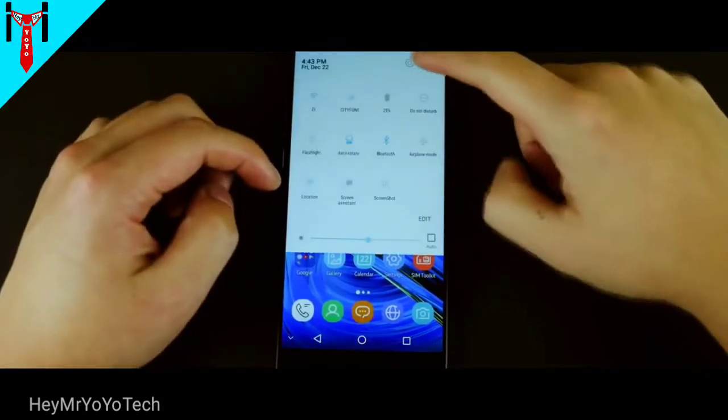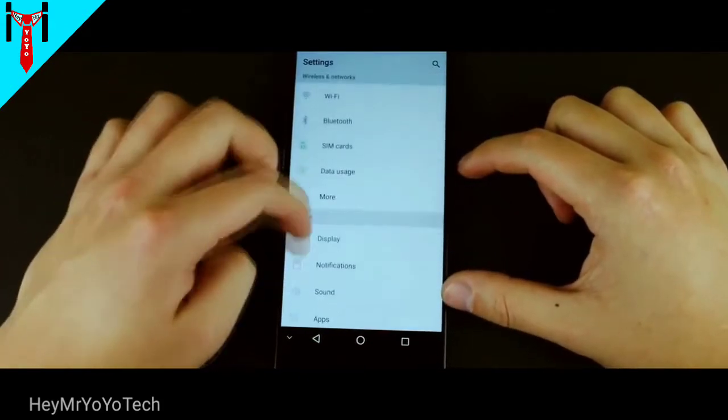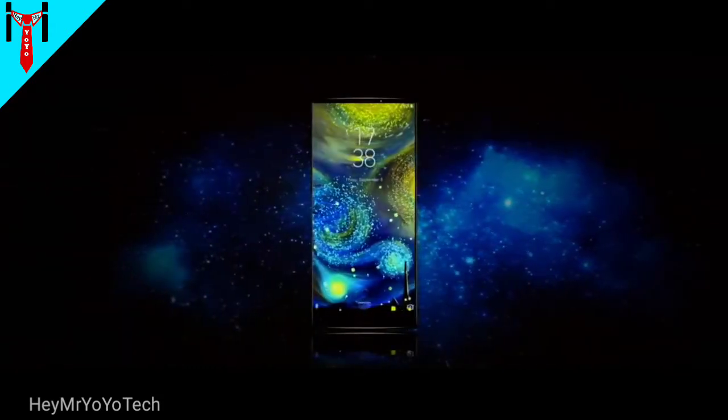The display has an 18:9 ratio. There is an AMOLED display in the mobile — it is a gorgeous display. You can see the link in the description.